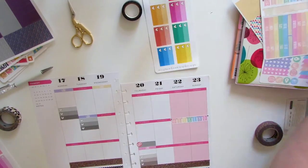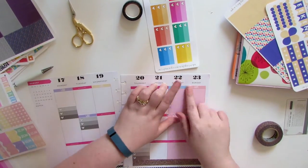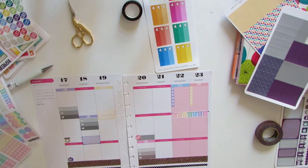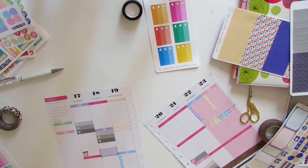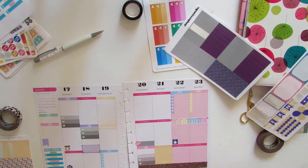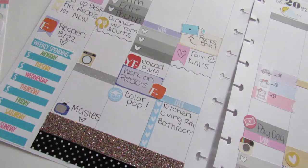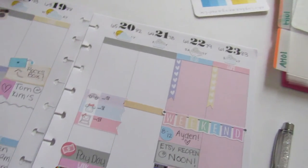Now I'm just going to put in some more stickers for the rest of my week. I'll be back when I'm done. This was a really short video, but my camera cut out so I didn't get to get the end. I can't wait to plan next week. Thank you so much for watching. Bye!